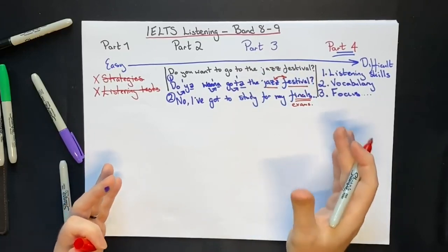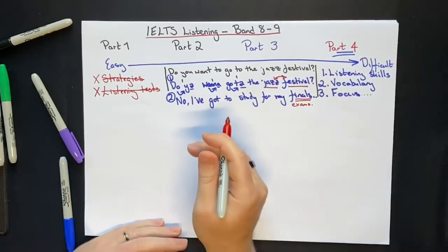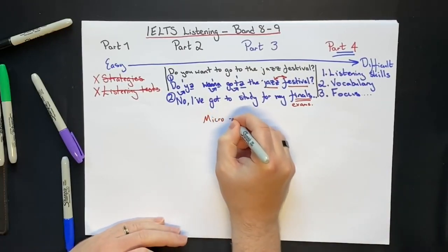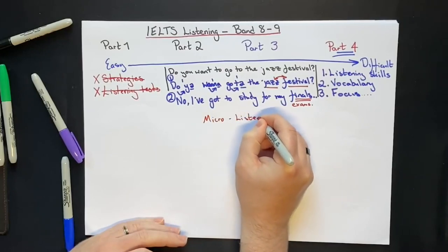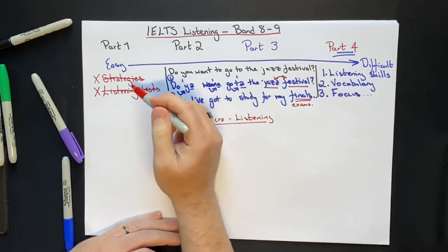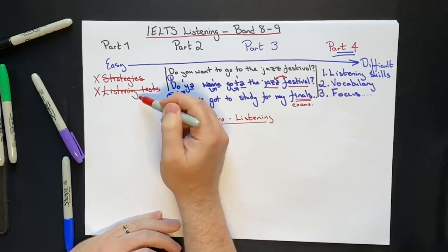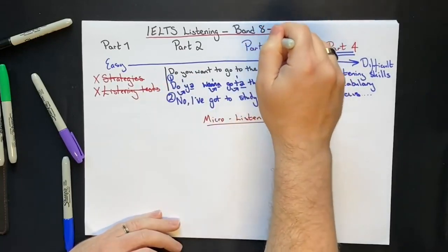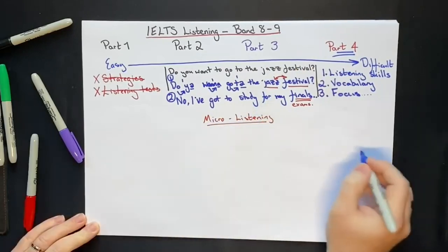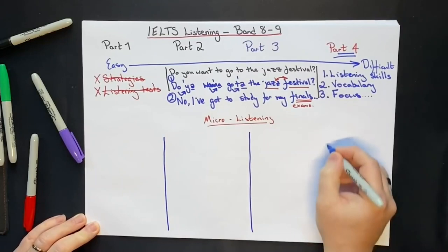That sounds very difficult, but it does not need to be. Before we show you this technique called micro listening, please do not go and look up strategies, do lots of practice tests, and waste days and weeks still stuck below band 8 or 9. Please use this instead. So what is micro listening? Let me show you exactly what it is.